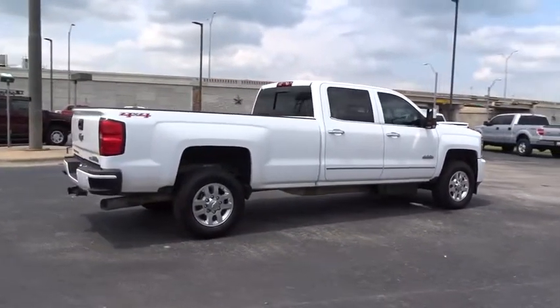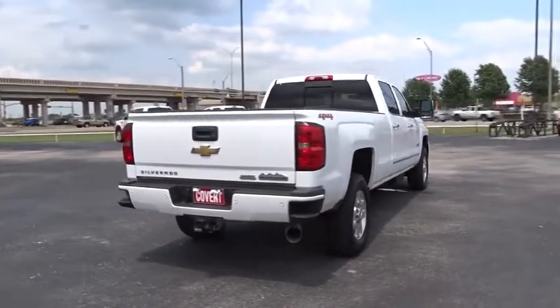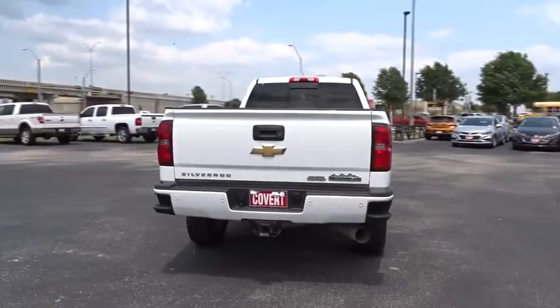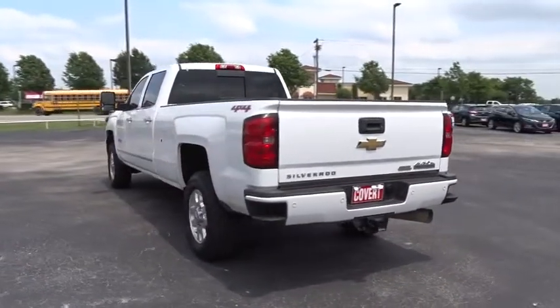Stability control. Backup camera. Bluetooth. Leather-wrapped steering wheel. Adjustable steering wheel. Cruise control. Floor mats. Four-wheel disc brakes. Four-wheel drive. Aluminum wheels. Auto-dimming rear view mirror.